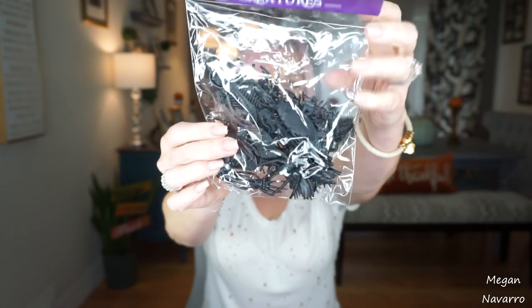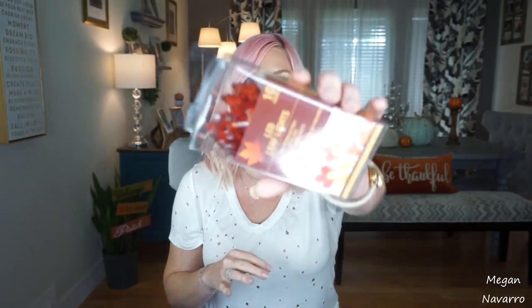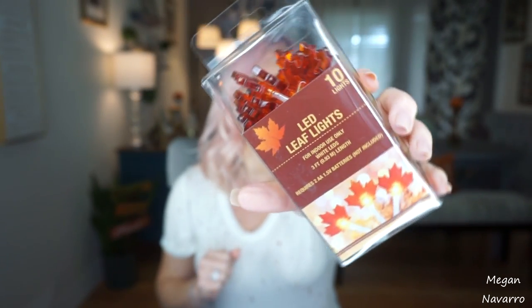Another thing to craft with — I picked up these eyeballs. I figure my daughter and I can make something spooky or creepy that's Halloween related and then enjoy it when it's time to decorate for Halloween. I also picked up a pack of little creatures — there's 36 in there, with spiders, roaches, skeletons, and all sorts of things. I figure we can do something fun and spooky with those. Every time I go to Dollar Tree I've been meaning to grab these LED leaf lights, and they look so cute. They also have Halloween ones that look really cool.